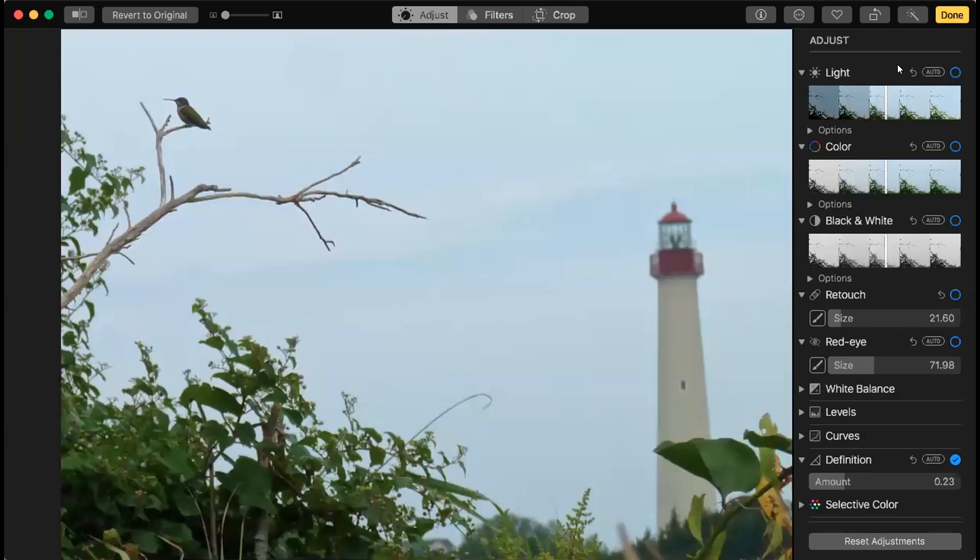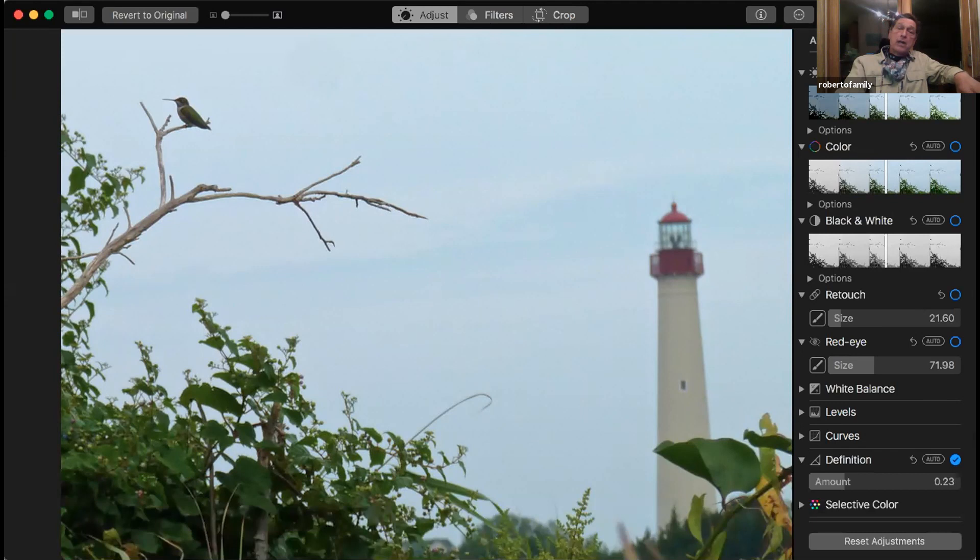It's a peninsula, but the main section where we bird is Cape May Point, or South Cape May Meadows, or Lower Township, which is all part of Cape Island. The best known area of Cape May is the Cape May Point Lighthouse, which this is a shot of. There's a state park there and the Hawk Watch.